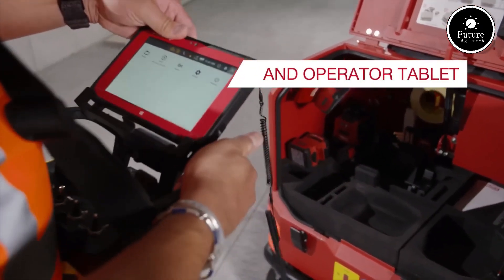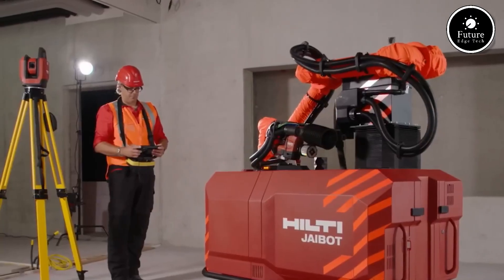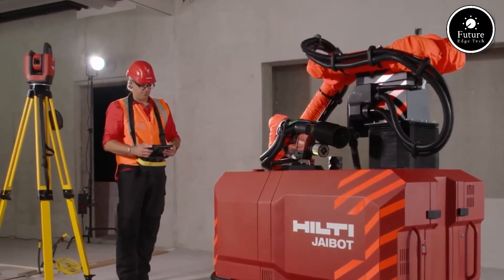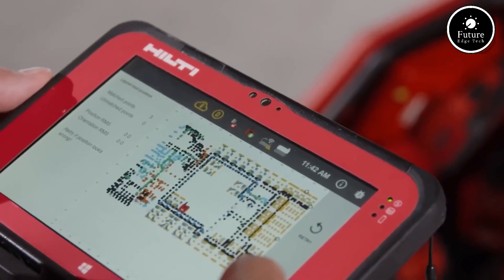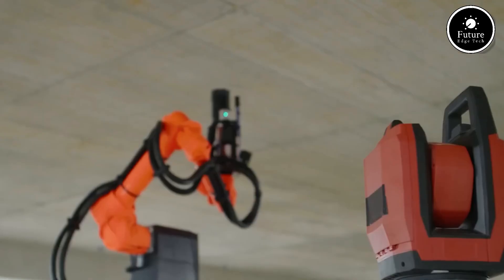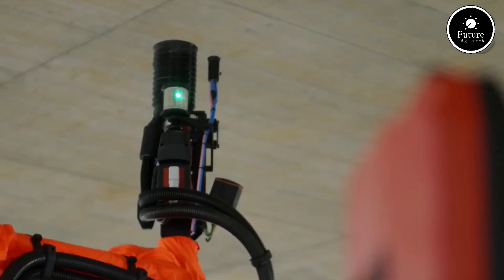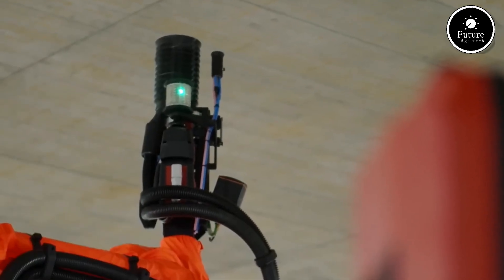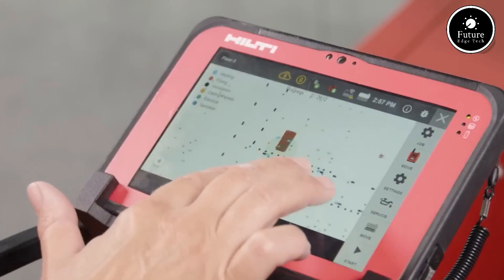Jibot is battery-powered, making it an environmentally friendly solution with zero direct emissions. Its easy-to-use interface requires minimal training, allowing workers to operate it without needing advanced robotic knowledge. Jibot is not meant to replace human workers, but to complement their skills. By taking over the strenuous drilling work, it allows construction crews to focus on more complex and critical tasks.